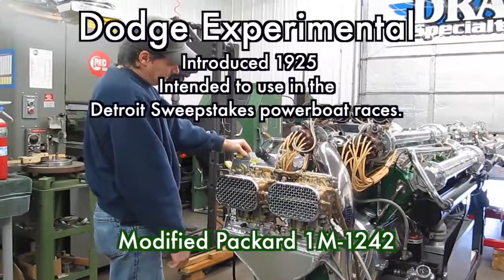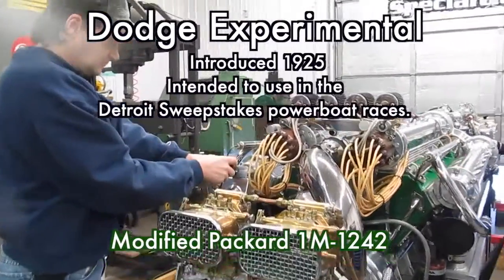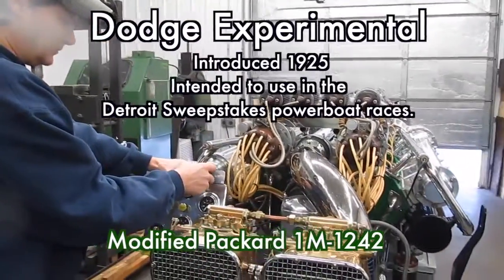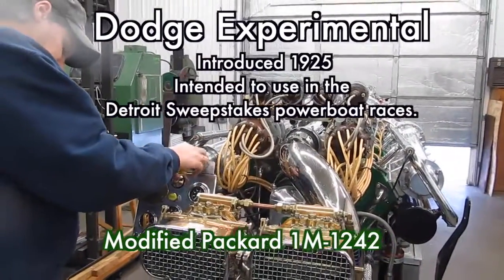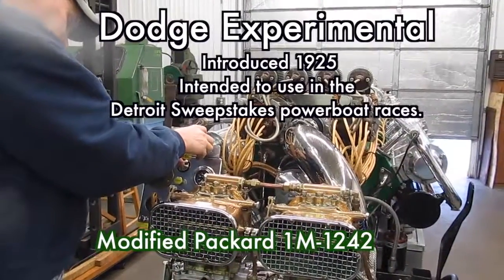The Packard 1M-1242 was intended for use in the Detroit sweepstakes power races. In 1925, the first year these engines ran, the first two boats across the line were powered by an 1M-1242.